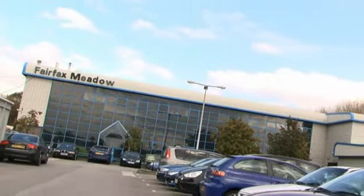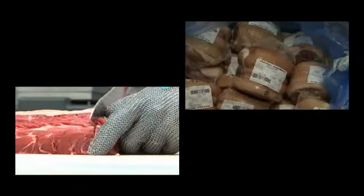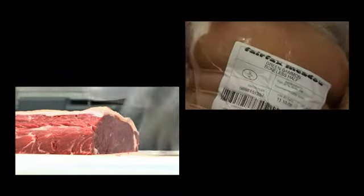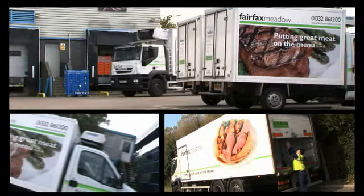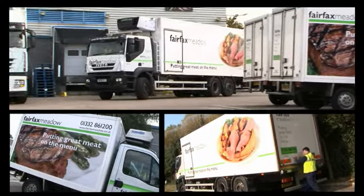Fairfax Meadow are the largest catering butcher in the UK. We supply a range of customers from contract caterers, hotels, pubs and restaurants. We have a head office based in Derby but we are a multi-site operation. We have about 60 vehicles from arctics down to small multi-temp vehicles delivering right across the country.